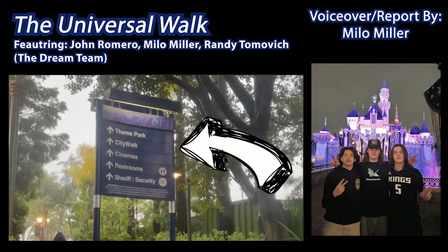The Universal City Walk by the Dream Team of John Romero, Milo Miller, and Randy Tomovich.